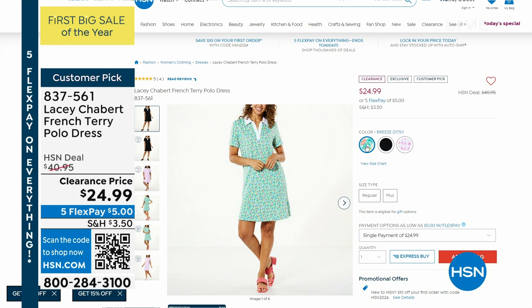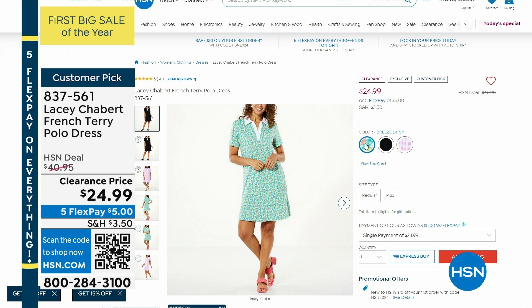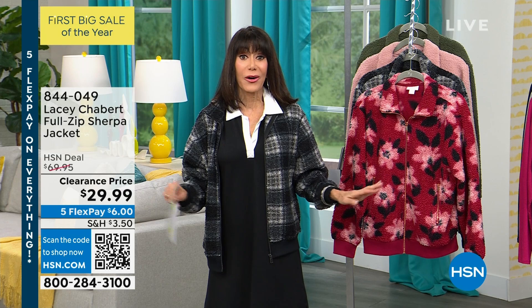Every single review, my friends, is a perfect five-star review at $40.95. We have it in solid black, spring gingham, and that really pretty Breeze Ditsy — $24.99, your price for it today. Every single review is perfect at the higher price, so the entire hour is all about that.